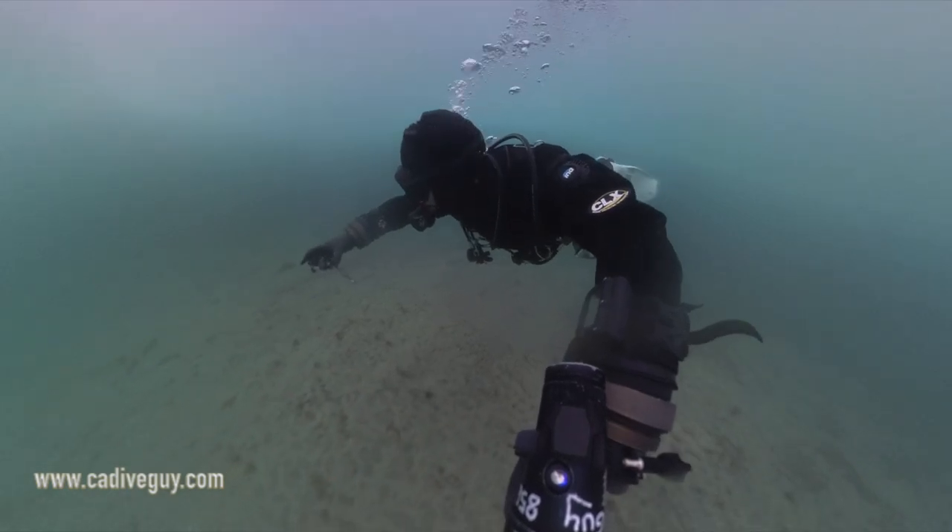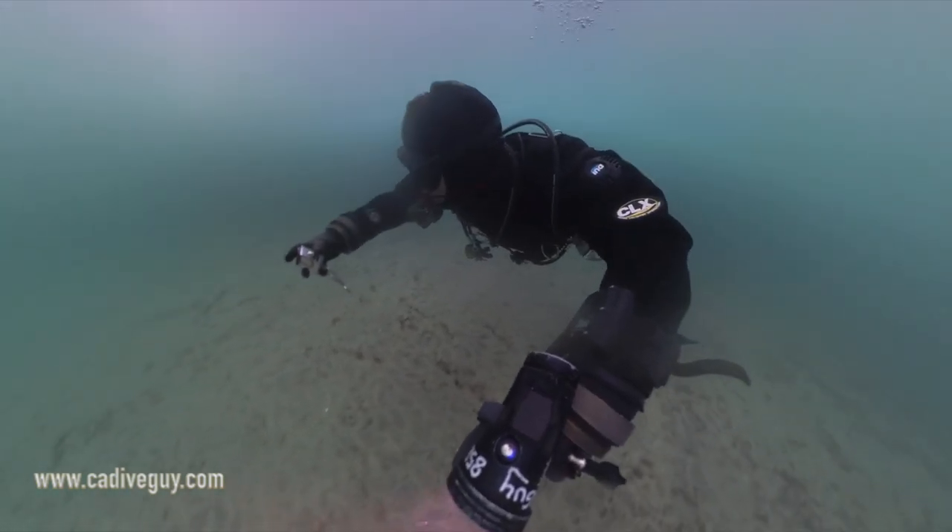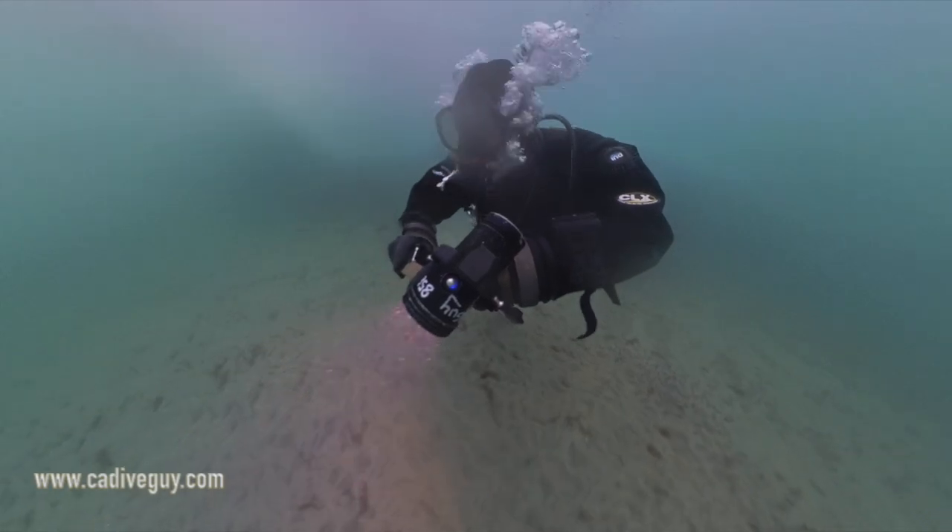Get out there and do some diving. Get a parking spot early because summer is in full effect. Hope to see you down below.